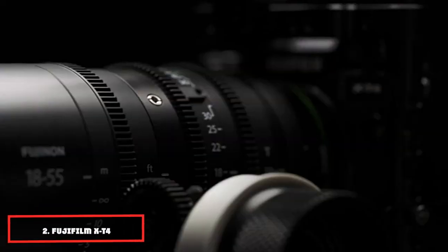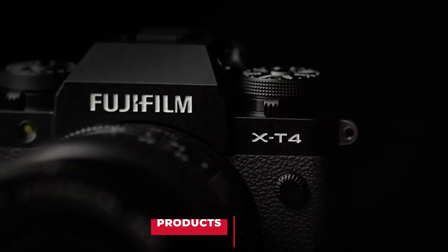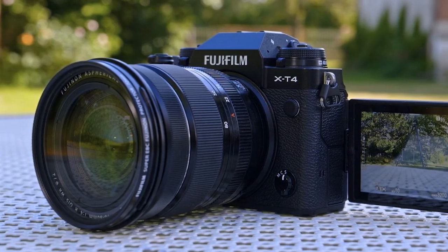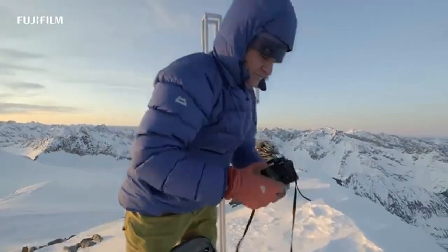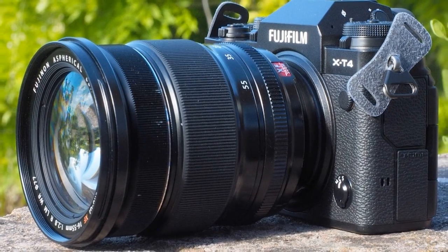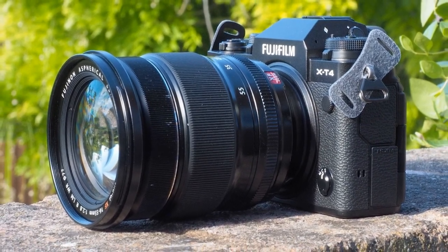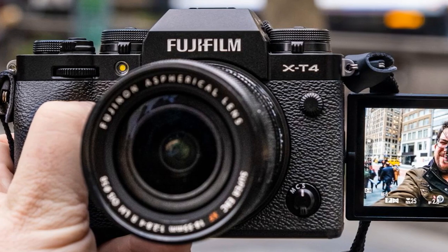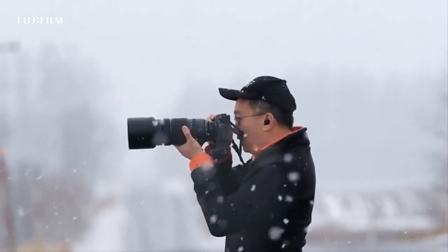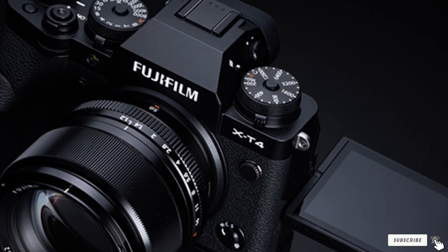Next at number 2 is the versatile Fujifilm X-T4. It won't hurt your pocket and is popular with many landscape photographers. It's a mirrorless camera with a 23.5mm x 15.6mm sensor size. Even though it has a crop sensor, it's a good option for landscape photography, featuring a 26.1-megapixel resolution with a wide dynamic range and ISO invariant sensor. It's also weather-sealed, making it ideal for cold environments. In economy mode it captures 600 frames; in normal mode, 500 shots.